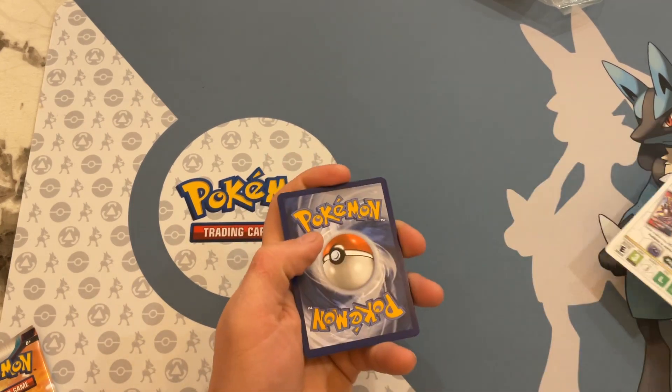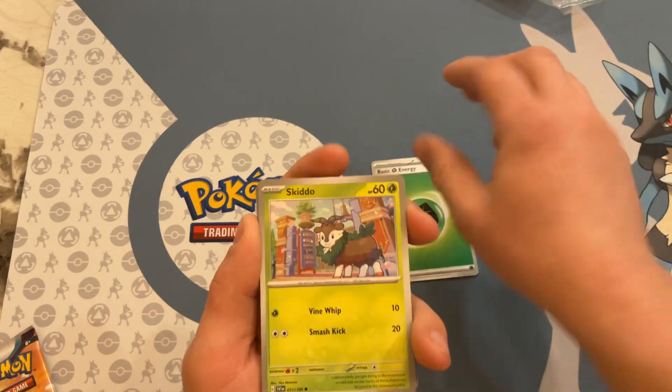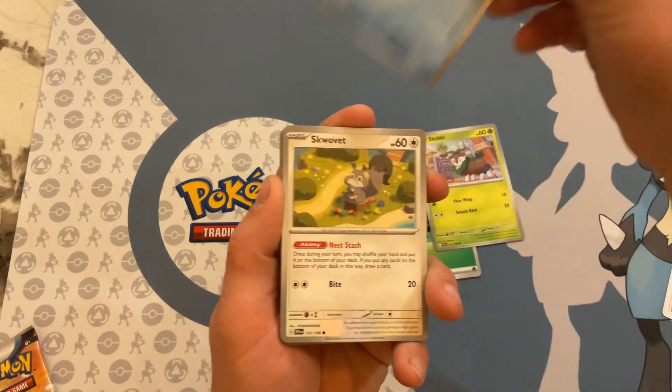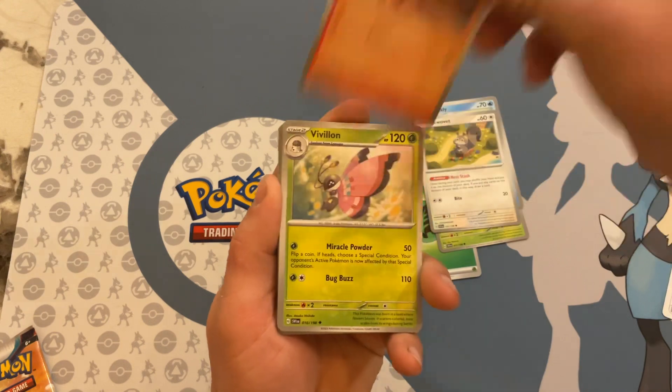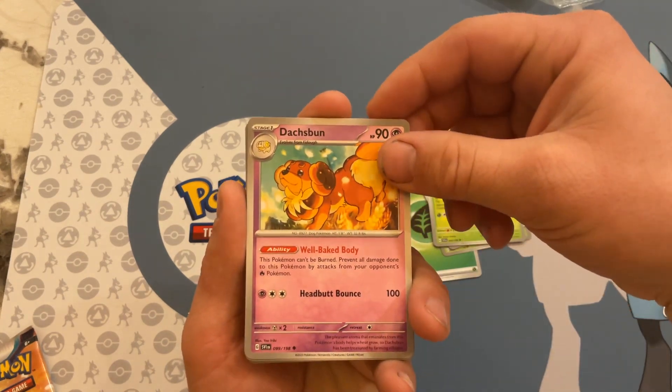We're off to a good start with a yellow code card: X-Energy, Skidoo, Quaxley, School Vet, Shark Cadet, Rovalon, Dosh Boon.